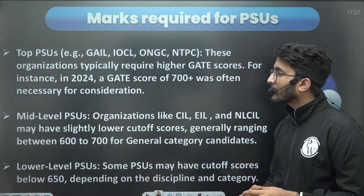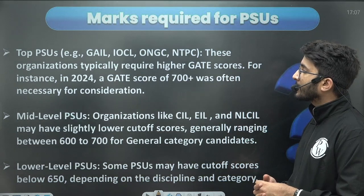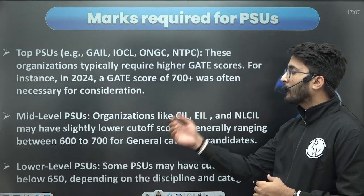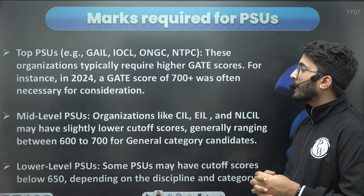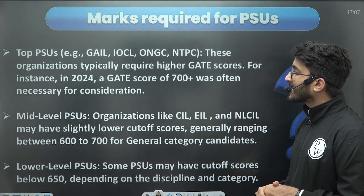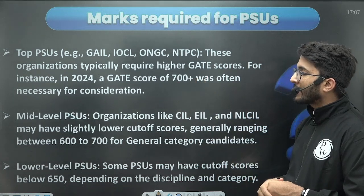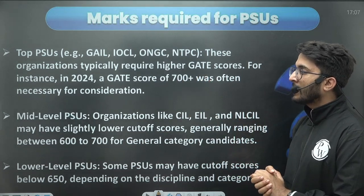There are many top PSUs like GAIL, IOCL, ONGC, and NTPC that require a higher GATE scorecard. Looking at GATE 2024 data, by observing the trends we can find that approximately if students have a GATE scorecard of more than 700, they have a chance to get a call from different PSUs for an interview.